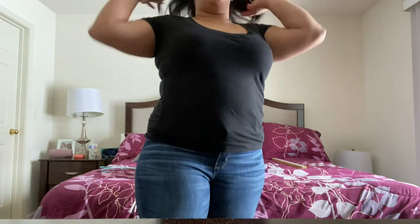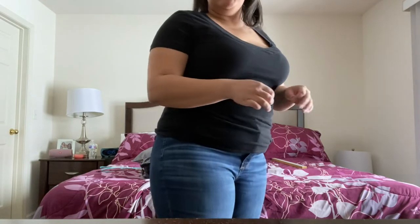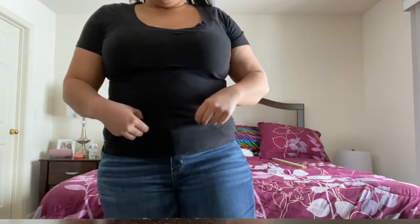These are the Next Level High Rise Jeggings from American Eagle. They're a size 20. They fit so comfortable and I love them so much. The color is just amazing. It fits well around your waist — it's not too tight and it's very stretchy. So this is the first pair.